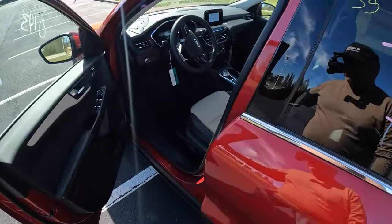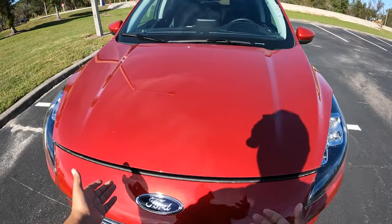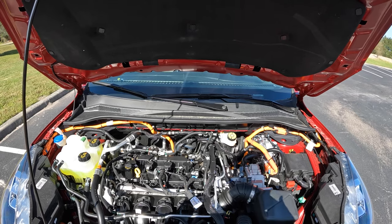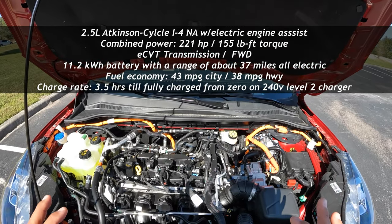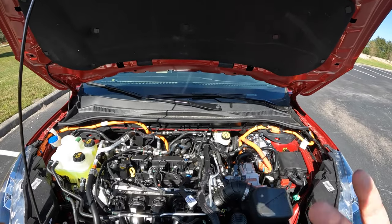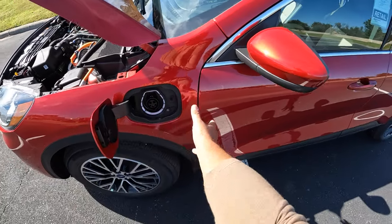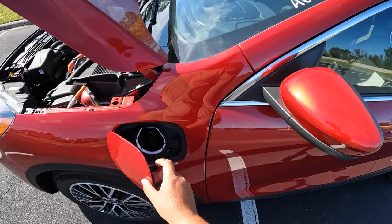Let's check out the powertrain. Under the hood we have the 2.5-liter Atkinson cycle normally-aspirated inline-four, connected to the electric motor. Combined, this produces 221 horsepower and 155 pound-feet of torque, going through an electronic CVT transmission. This is the plug-in hybrid version, so it has a larger 14.4 kilowatt-hour battery. The charging port is on the side — you can use a 240-volt or 110-volt connection.